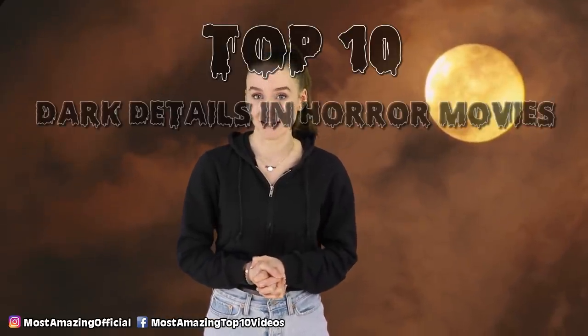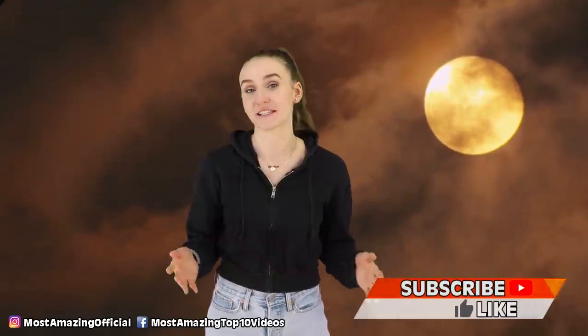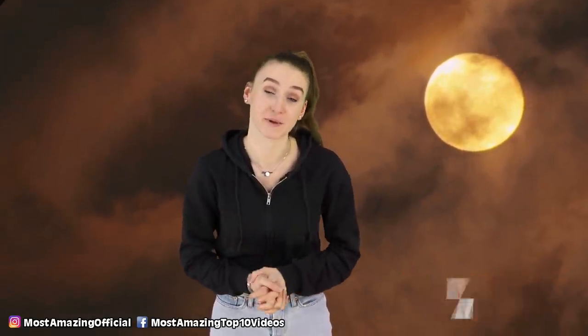Hey everyone, welcome back to Most Amazing Top 10, and welcome to today's video. I'm your host, Lindsay Ivan, and today I'm bringing you top 10 dark details in horror movies that you never noticed, part 2. I filmed a part 1 to this video already, so if you haven't seen it, make sure you check it out as well.